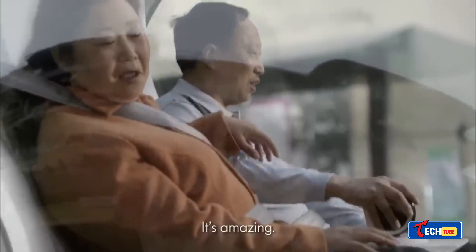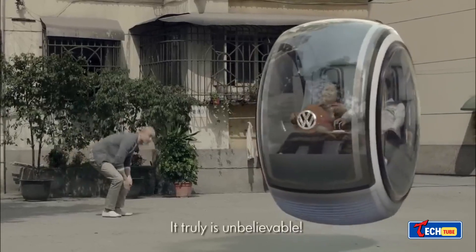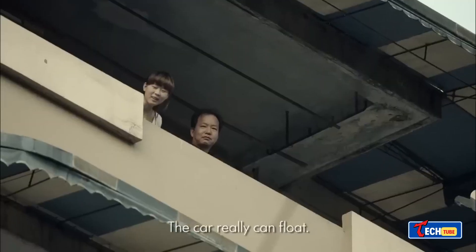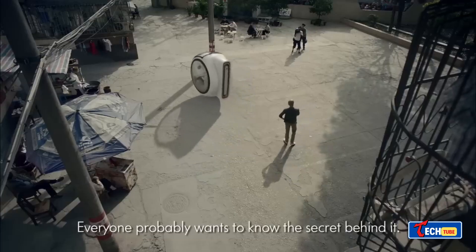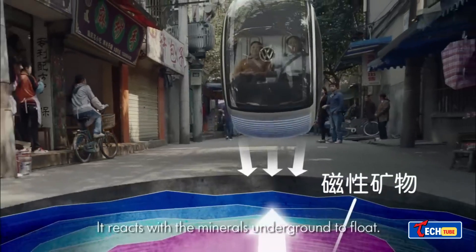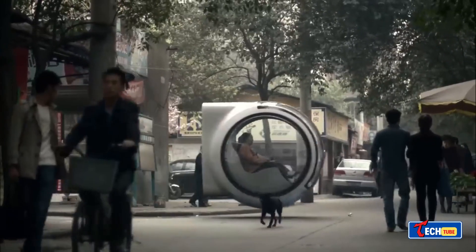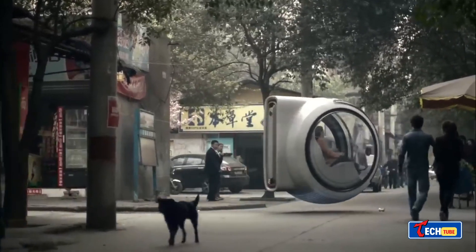Snap: a mysterious concept with potential. Snap, a project by Australian designer Nick Kalatarakis, resembles a single-seat hover car. Despite lacking detailed descriptions, this design might revolutionize monowheel transportation, reminiscent of ideas showcased by Volkswagen years ago.